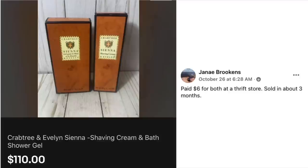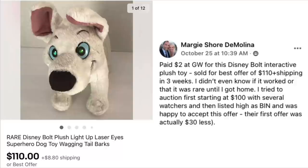Janae Brookins paid $6 for both items at a thrift store, sold in about three months. Crabtree and Evelyn Sienna shaving cream and bath shower gel sold for $110. This is one of those probably discontinued scents that only increase in price over time — the less there is of something, the more it's worth. For those finding this type of thing, always go in high and wait, because eventually yours might be the only one left.